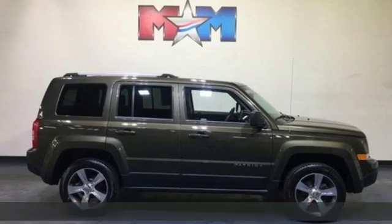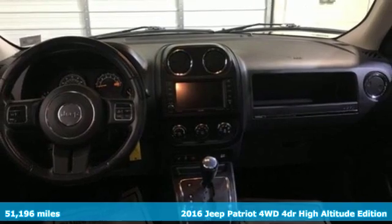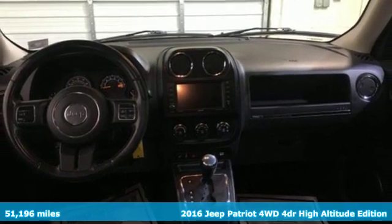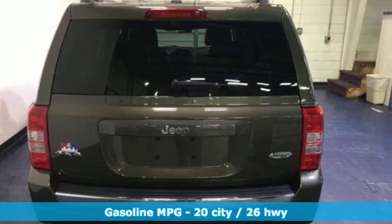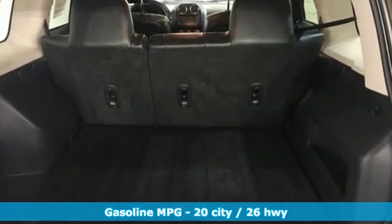Here's a 2016 Jeep Patriot. Experience the Jeep life and get ready for an impressive combination of features: streaming audio, power heated mirrors, front heated leather bucket seats, and auto dimming rear view mirror.